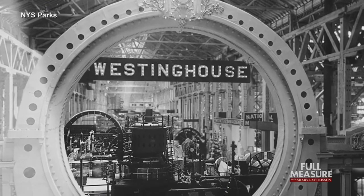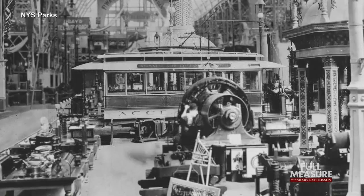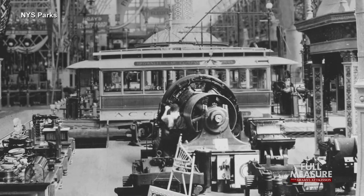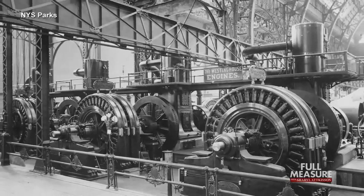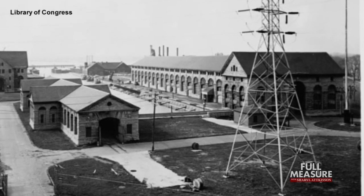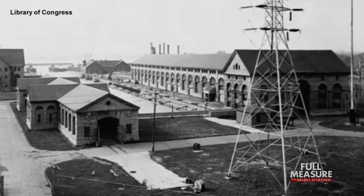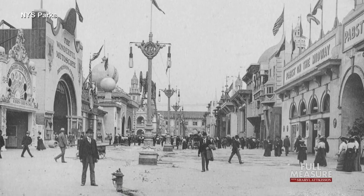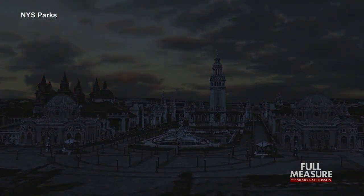A competition was held for the contract to build the new Adams Power Plant at Niagara Falls. Tesla and Westinghouse demonstrated the advantages of alternating current at the Chicago World's Fair in 1893 and won the commission. Adams Power Plant went online in 1895 — the first hydroelectric power plant of its size, and the first to generate AC power — a feat showcased at Buffalo's Pan Am Expo in 1901.